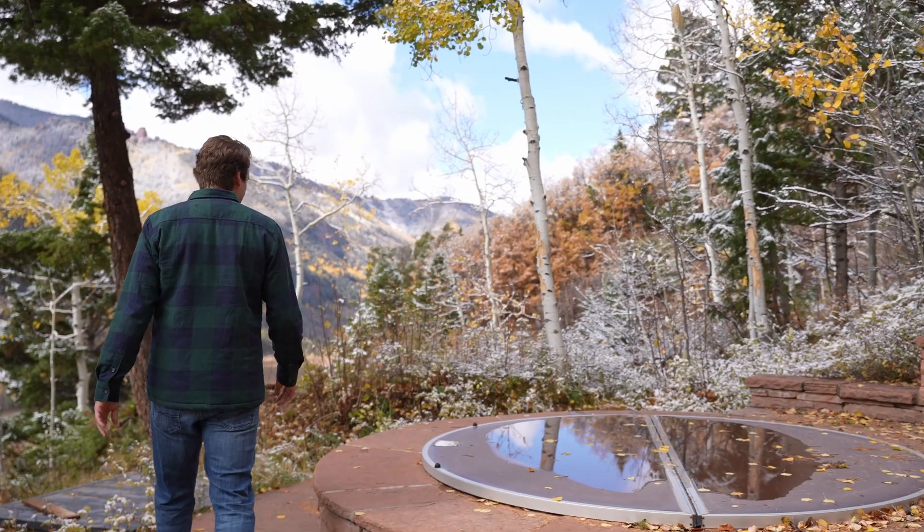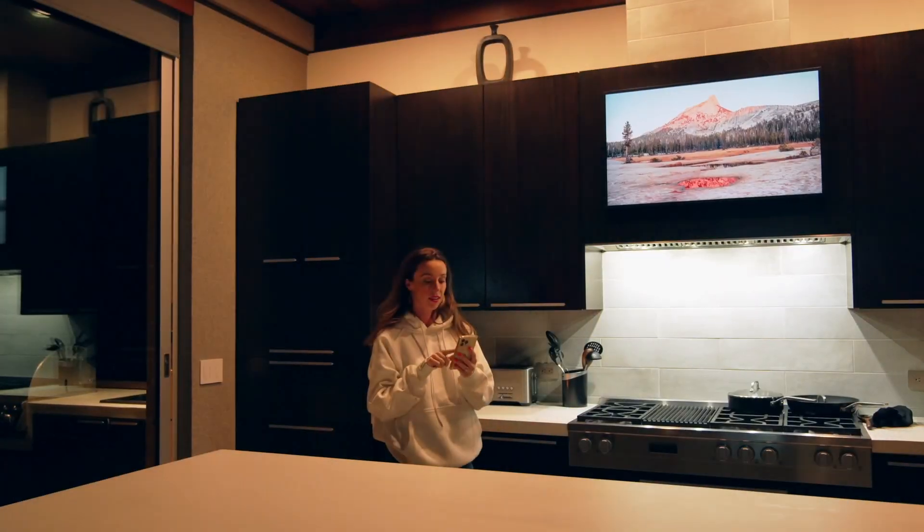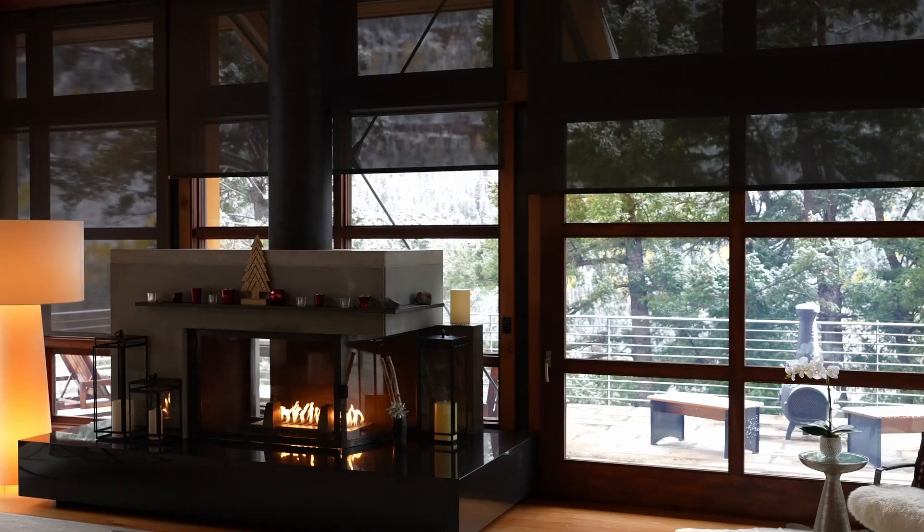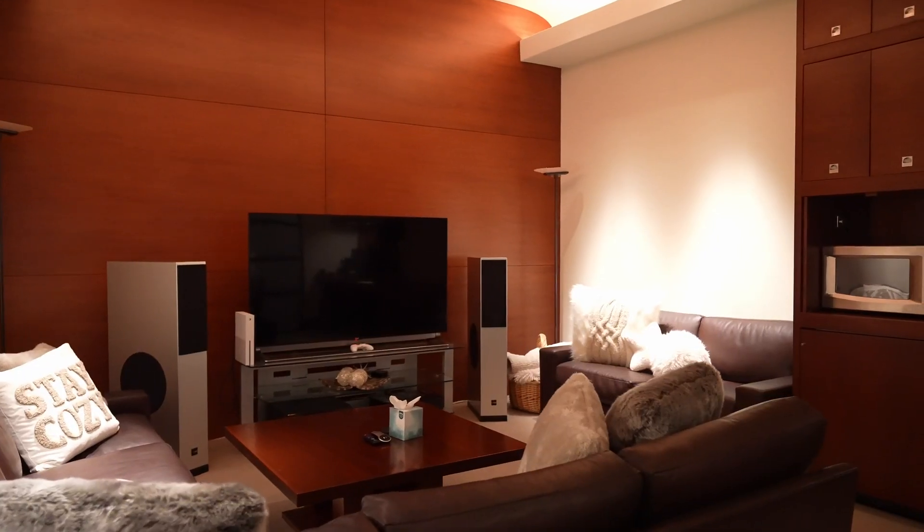All of our properties include a hot tub and amazing smart technology throughout the house for you to control our lights, shades, television, speakers — you name it — through our Wander application.